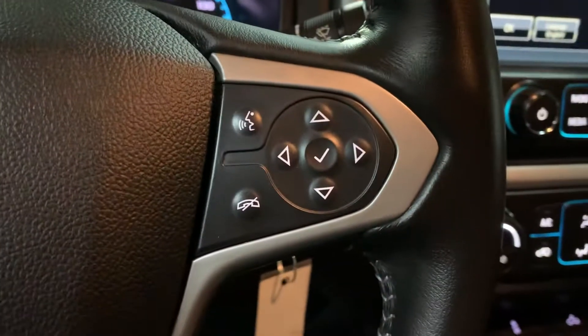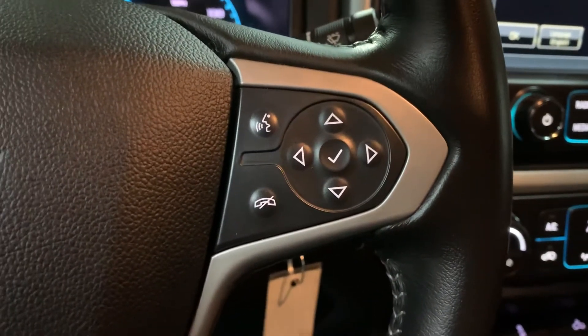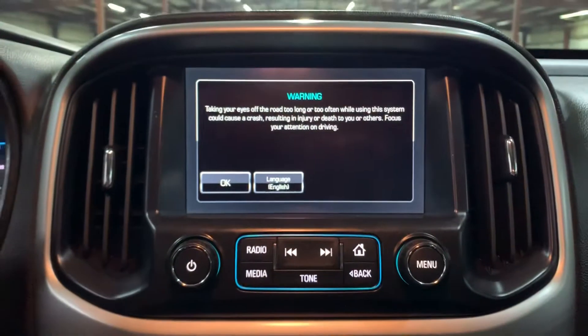You have steering wheel controls, and you also have a USB and AUX port available. Of course you also have your AM/FM radio — those are the main options.